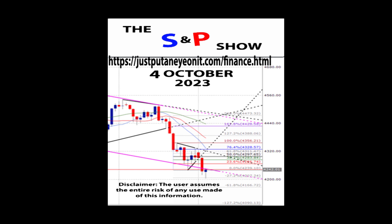Well, the index reached the first support level today, but if it falls to 4180 points — here we go — even before Friday's employment data. Sure, anything is possible. The price though keeps going up as we speak. Well, just look at the charts on justputaneyeonit.com/finance.html.